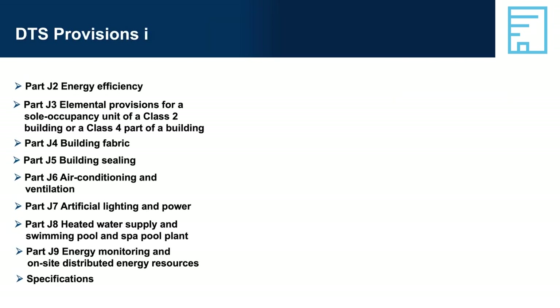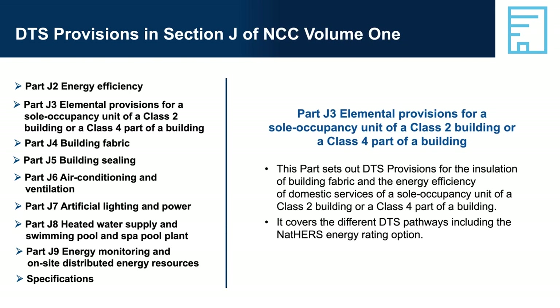DTS provisions in Section J of NCC Volume 1 — Part J3: Elemental provisions for a sole occupancy unit of a Class 2 building or a Class 4 part of a building. Given the similarities between an SOU and a Class 1 building, Part J3 provides similar DTS compliance solutions to those offered in Volume 2. There is a choice between undertaking a NatHERS energy rating assessment using J3D3, or developing a solution using the elemental provisions in J3D4 to J3D10.